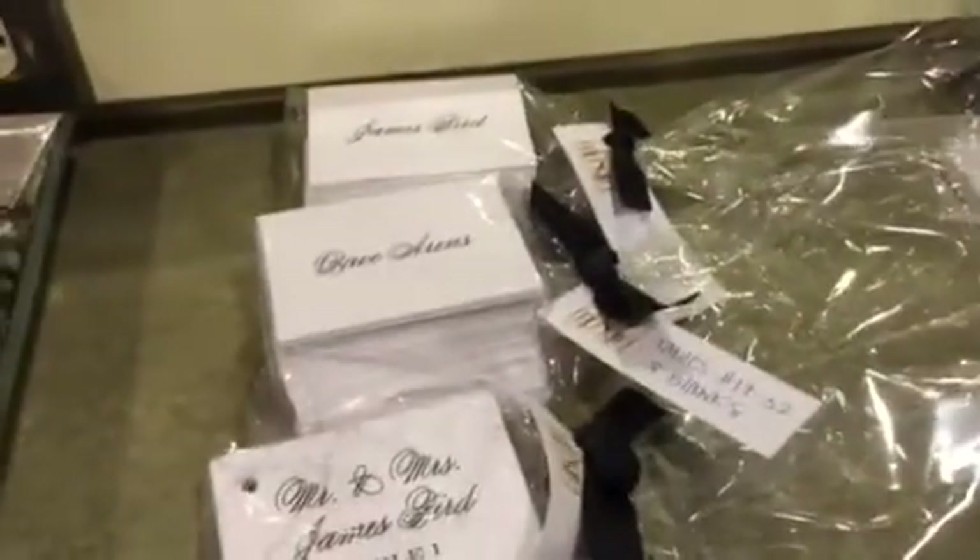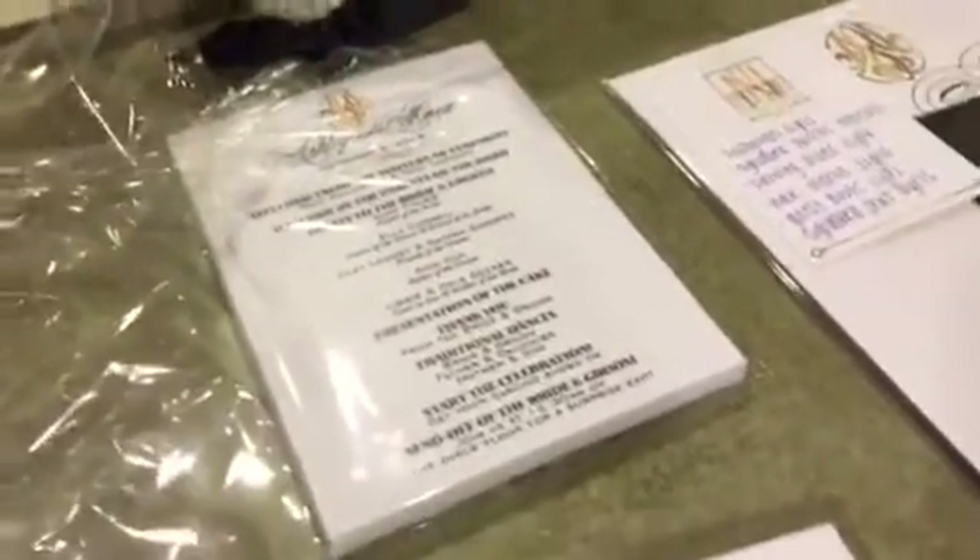We have some fun water for the buses and the trolley for all of the guests. We're gonna be putting all the escort cards in order alphabetically, and we're gonna do a program on each table so the guests know the order of the reception — which was a really cool idea.